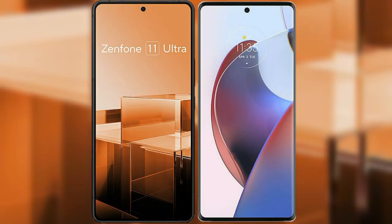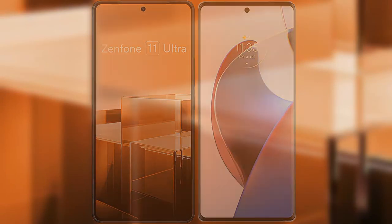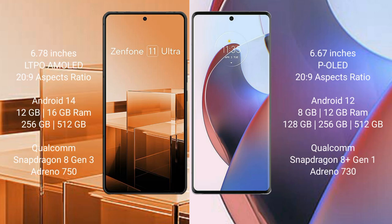I will compare the new Asus Zenfone 11 Ultra with Motorola S30 Ultra. Asus Zenfone 11 Ultra comes with a 6.78-inch LTPO AMOLED display and aspect ratio 20:9. Motorola S30 Ultra comes with a 6.7-inch PLED display and aspect ratio 20:9.